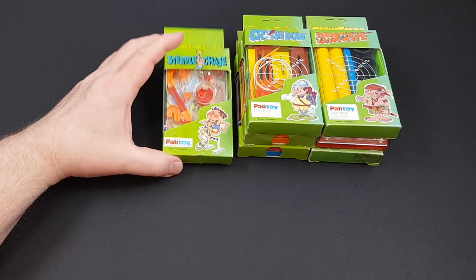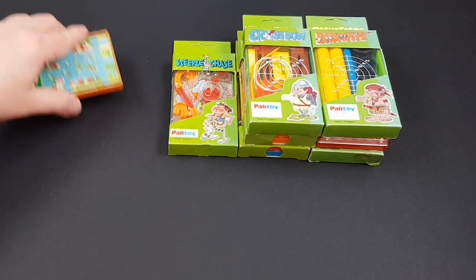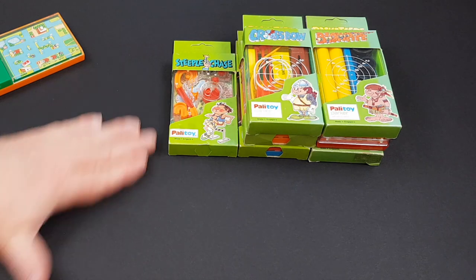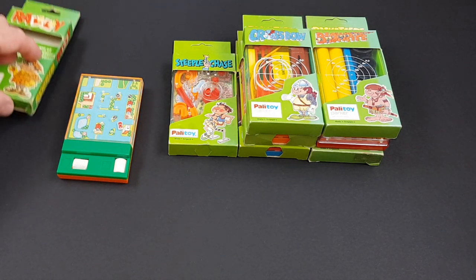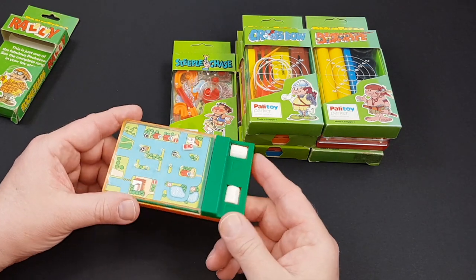There was also a small find at Vectis Auctions — I think in 2015 or 2016 — where an ex-Palitoy employee had passed away and his Star Wars collection was up for sale. Among it were some cases of original Pocketeers, like six or seven in a case. Sadly I didn't get to win those because I already had them anyway, so I didn't really put in much of a bid.